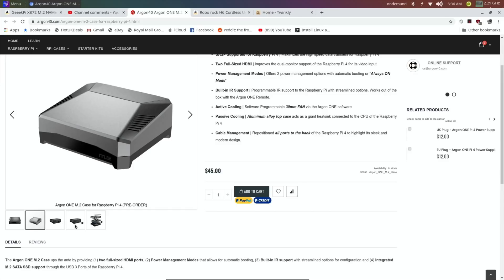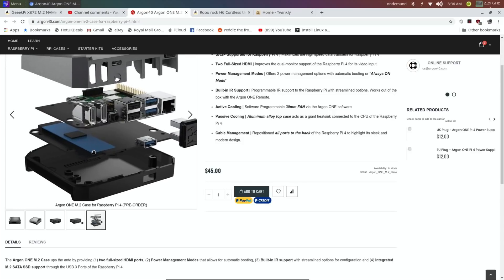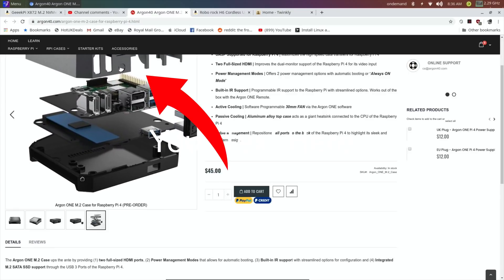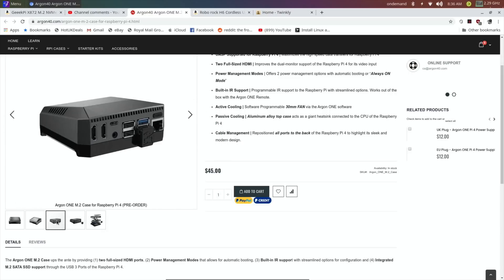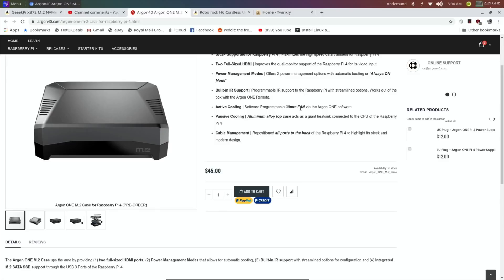They haven't offered to send me one, but I would love to try it. It's on pre-order at the moment. I can see the M.2 drive slot. I'm not sure about the cooling — it looks like it might be passive, but it says active software-programmable 30mm fan, so that looks really nice.